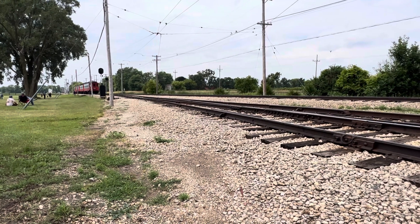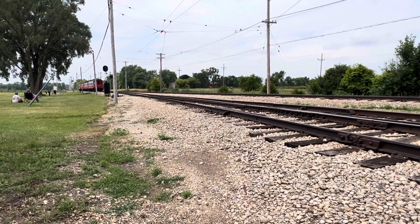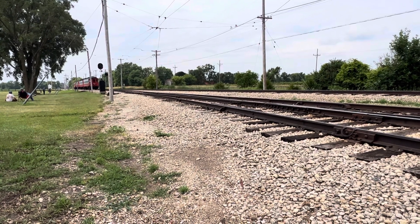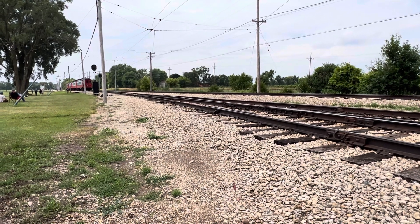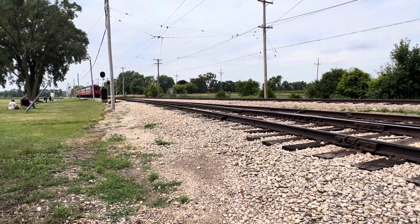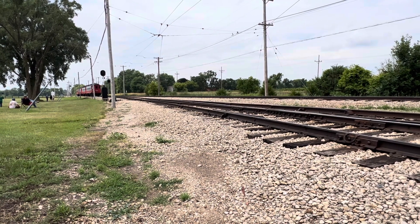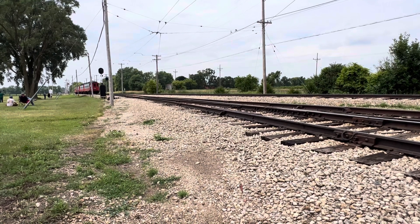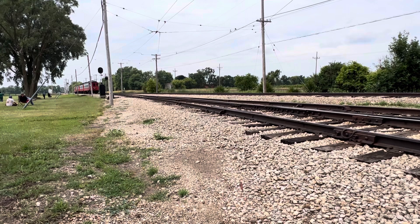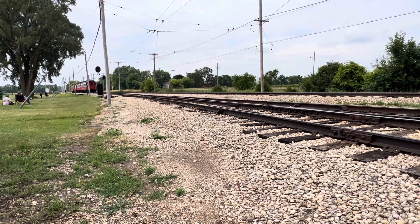It is Saturday afternoon, July 1st, 2023, at the Illinois Railway Museum, Union, Illinois. Today there is a celebration of the 70th anniversary of the Illinois Railway Museum — an electric parade with 72 pieces of electric equipment and 30 movements. Just saw a set of Chicago, Aurora and Elgin interurban cars roll by, headed east to the East Union depot.